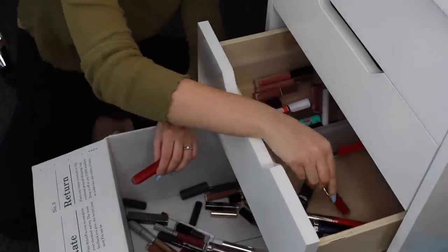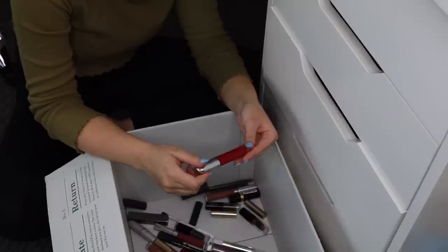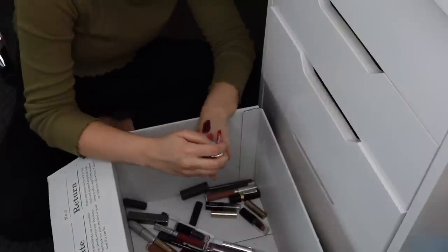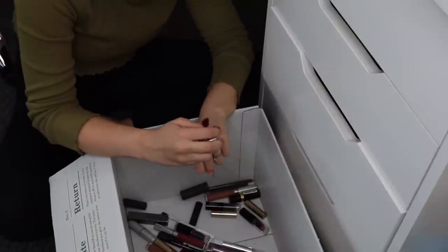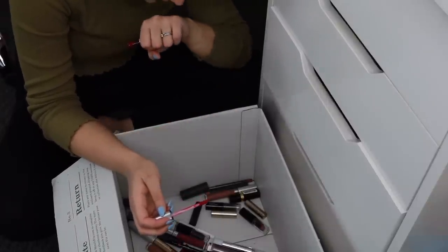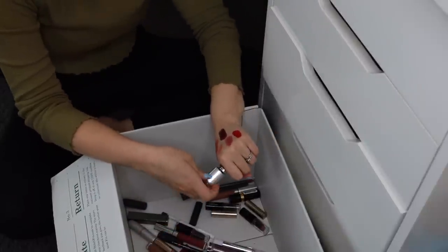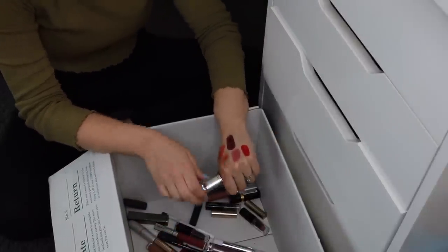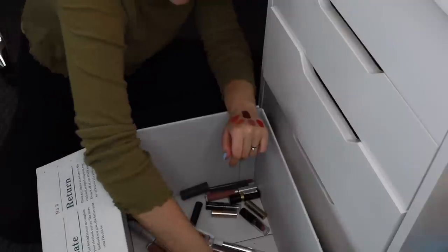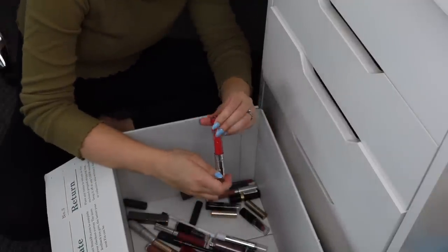I also have the Revlon Ultra HD Matte Lip Color in Romance — I really love this formula. Oh man, I always forget how much I like this color — it's such a beautiful color and it smells so good. I just feel like I never wear it. Should I keep it? I feel bad keeping it because I never wear it. It's going to go in the maybe pile.